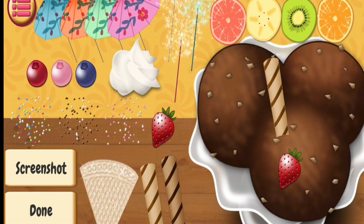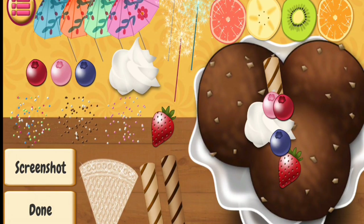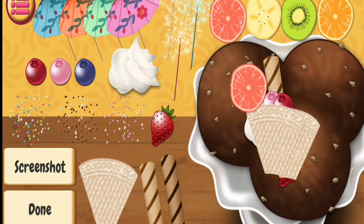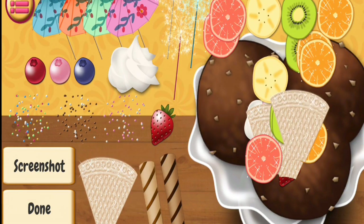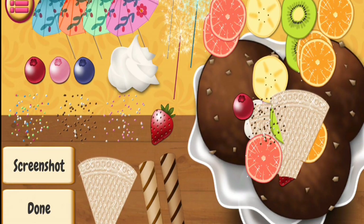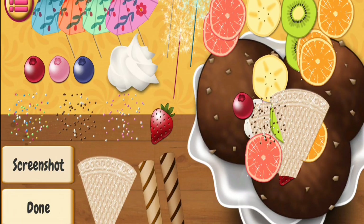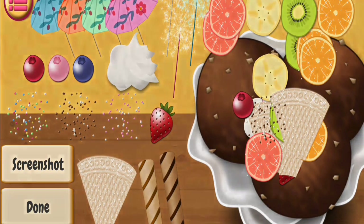Now we have to decorate it. Well done. Nice. Wow. Nice. Wow. Well done. Well done. Nice. You did it. Wow. Great job.